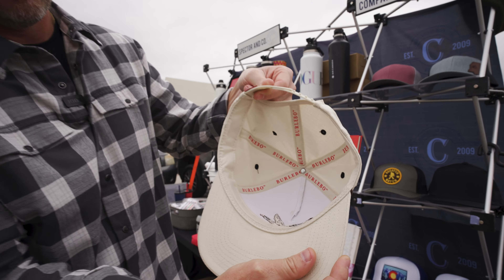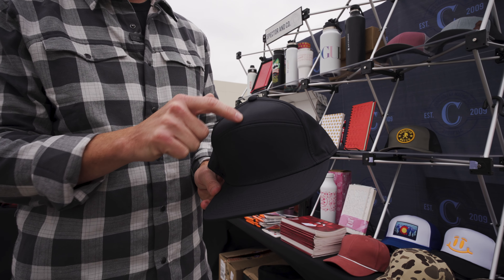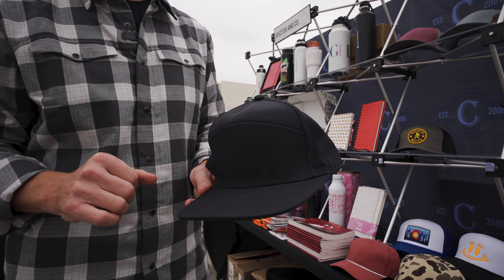We have a couple of new pieces here. This is a seven panel, which is kind of a trendy, more of a retail trend, but you'll see them all over the place. If you don't know much about headwear, they count the panels — so there's one, two, three, four, this big one here is five, six, and seven. Pretty popular retail piece.